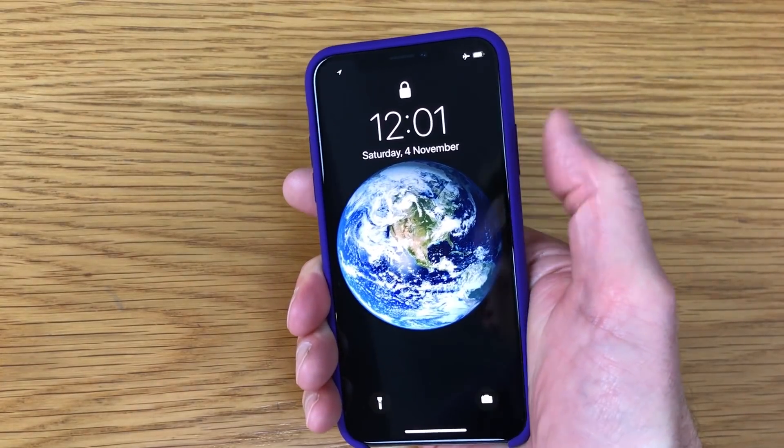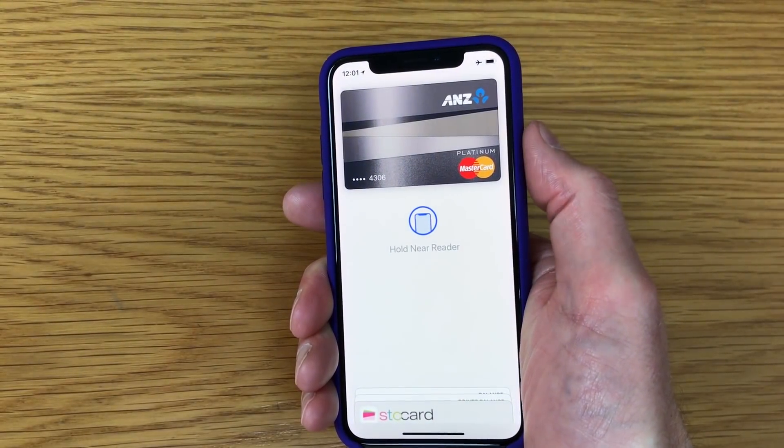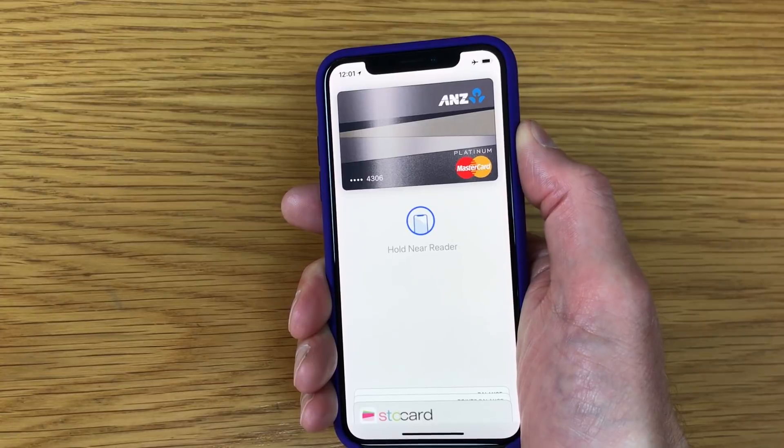The other two uses I wanted to look at and show you today, in case you're looking at buying the iPhone X, are how Face ID is going to work with Apple Pay and in the App Store. For Apple Pay it's a quick tap on what they call the side button. Face ID will recognise and then, as it says, hold near reader and you're all done.